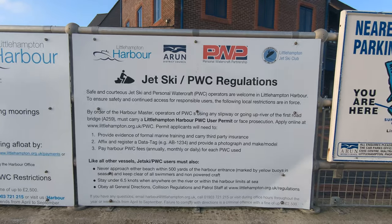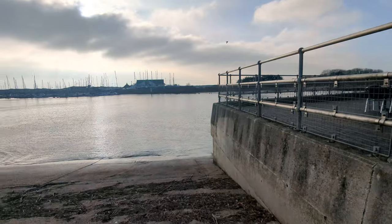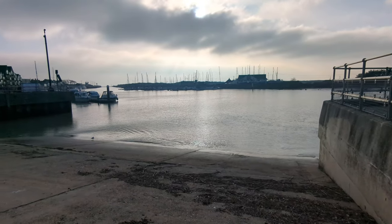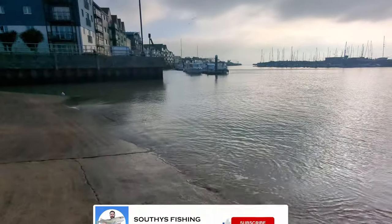If you take the left, this will take you out to sea. If you take the right, this will take you up the river Ada. This is a tidal river so make sure you time it right, but there are some nice little pubs you can stop off at on the way — it's a really nice little journey up there.